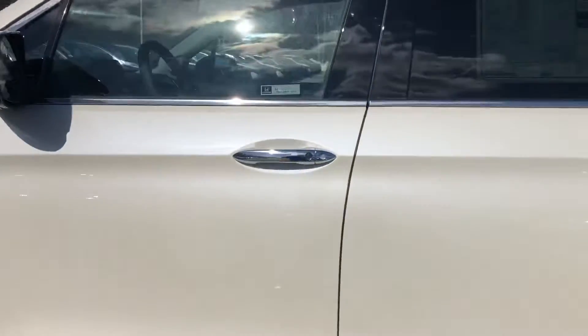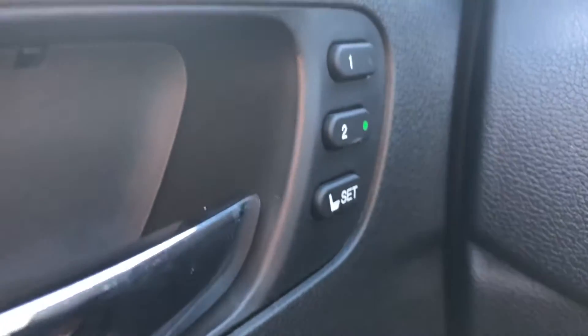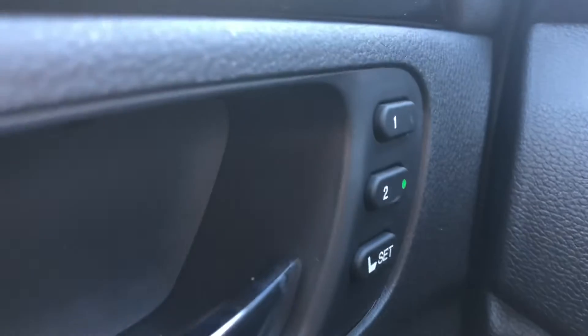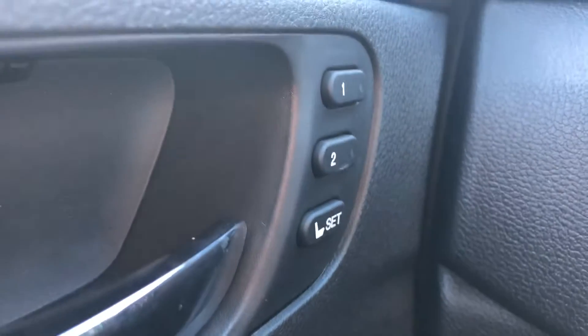Let me give you a quick look at the interior. Smart key entry, so this door will automatically unlock as long as the key is in your pocket or within 32 inches. Your memory presets here on the left side of the door — one and two settings — if there's going to be more than one driver, or if you want to get in and out of the vehicle much easier, it will automatically move your seat forward or backwards.